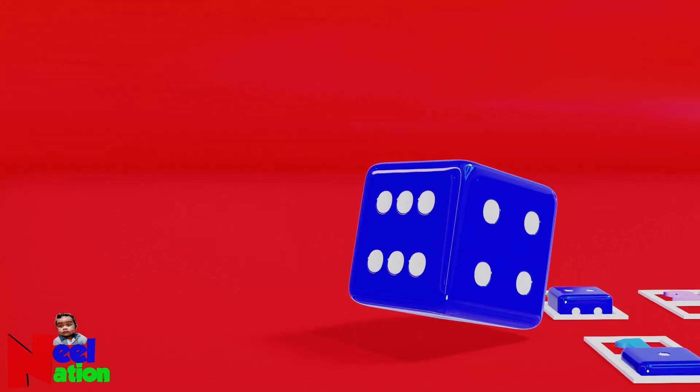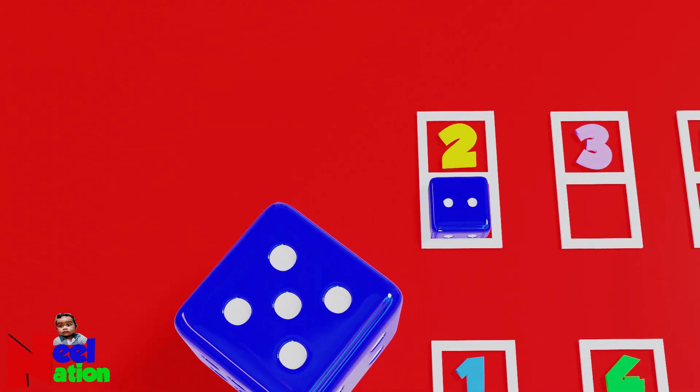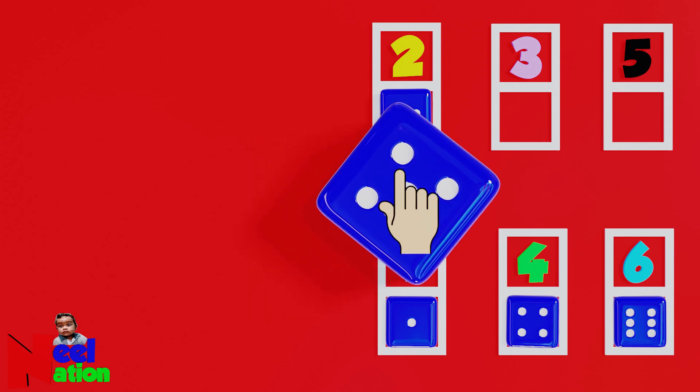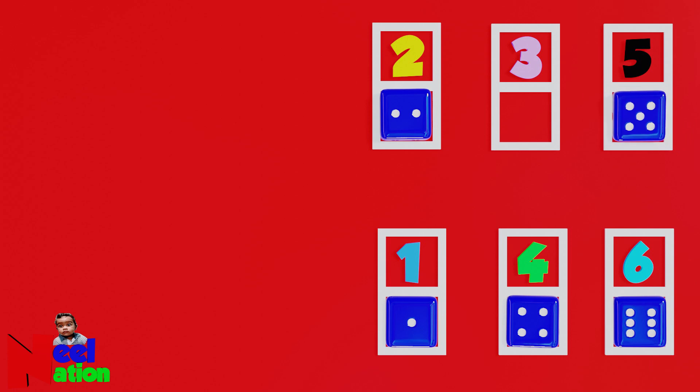Let's roll and find the numbers. Can you count the number of dots? One, two, three, four, five — five dots. Okay, now place the dice next to the corresponding number. Okay. Brilliant. Let's roll again.